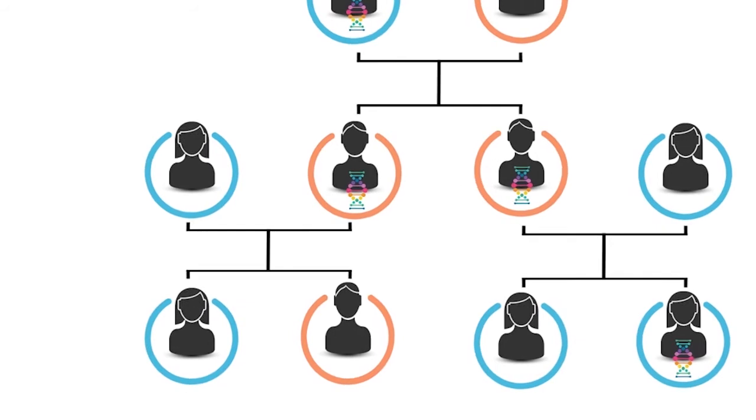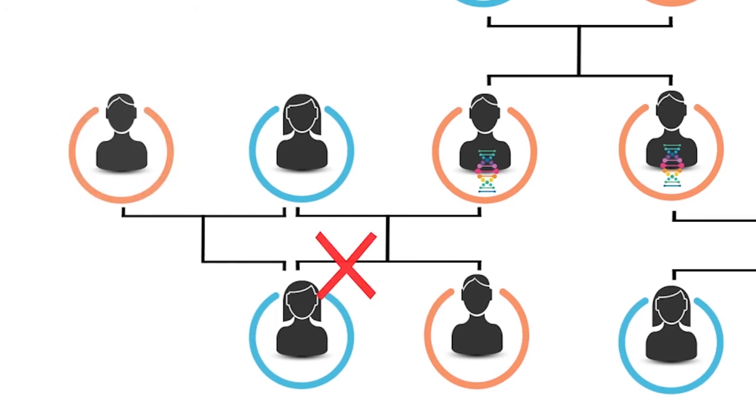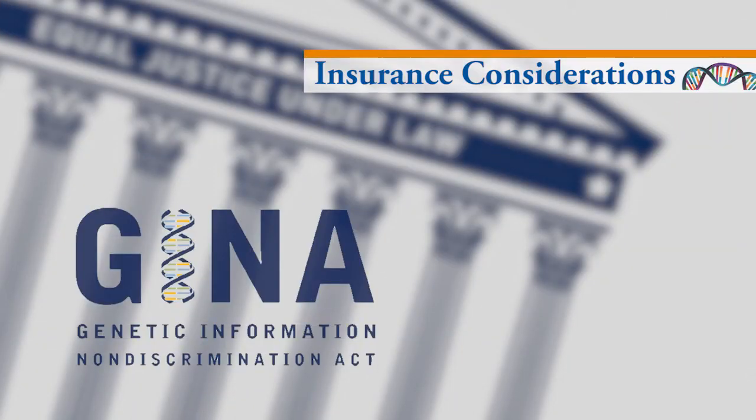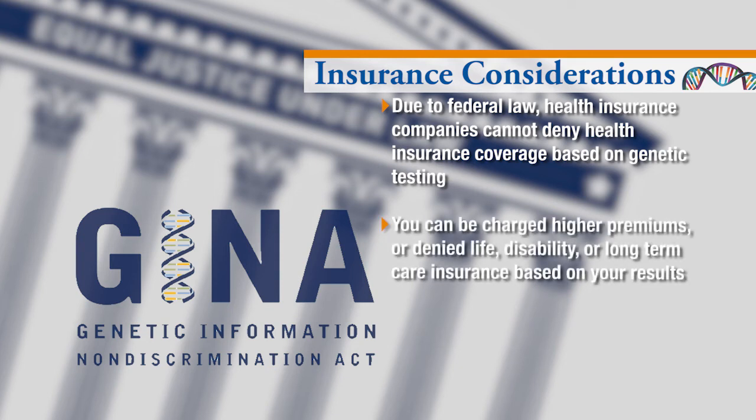It may be possible to determine biological relationships with a genetic test, which has the potential to reveal unexpected information about other family members. There are important considerations if the genetic test results will be placed in your permanent medical record. Due to the Federal Genetic Information Non-Discrimination Act (GINA), health insurance companies, by law, cannot deny a person health insurance based on genetic testing. However, you can be charged higher premiums or even denied life, disability, or long-term care insurance based on your results.